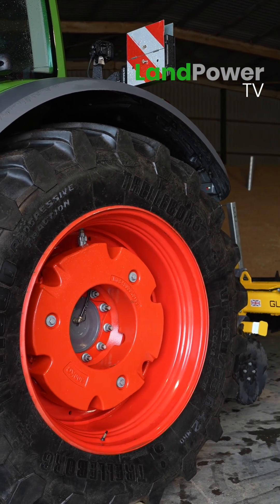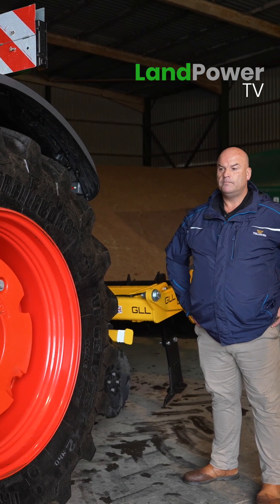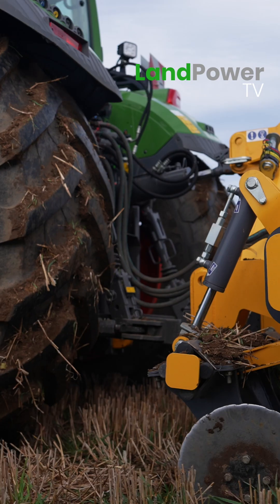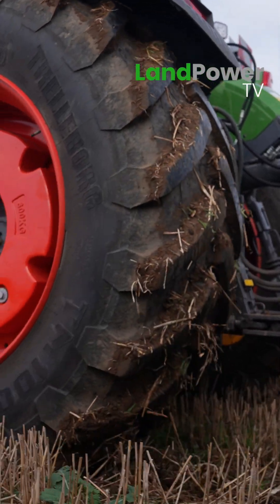That's where tyre systems come into their own, isn't it? Because you're no longer in a position where you have to compromise. Because traditionally, pretty much up until very recently, that would have been the case. You'd have to set up your tyre pressures somewhere roughly where it's all right on the road, and somewhere roughly where it's all right in the field.